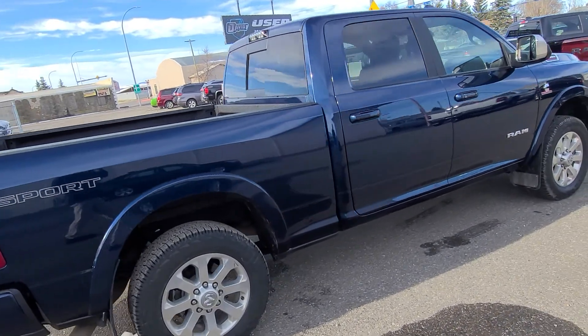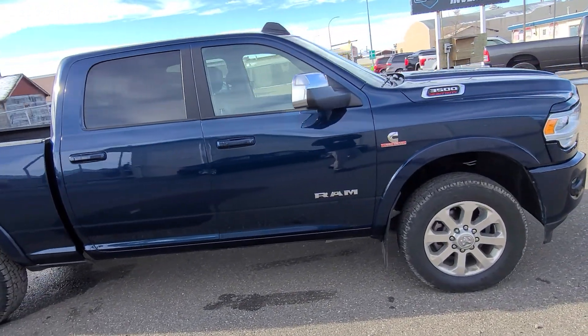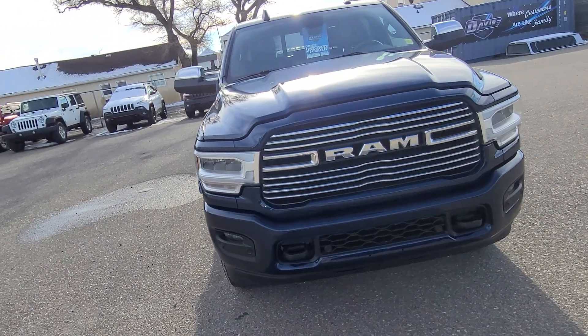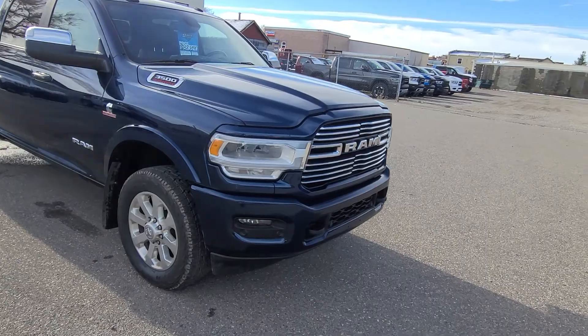Backup and cargo cam, auto leveling rear end, heated and cooled seats and steering wheel, remote start, power assist tailgate, 8.4 Uconnect radio, Bluetooth, Apple CarPlay and Android Auto. If you have any questions on this, come on out to Davis Dodge — our customers are like family.